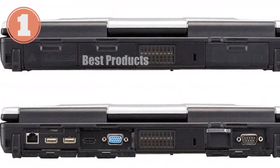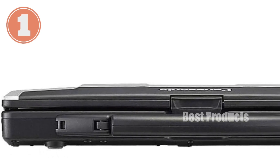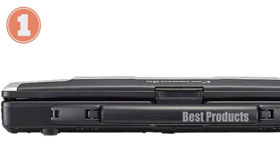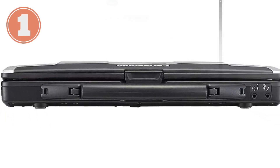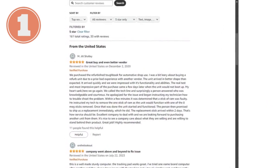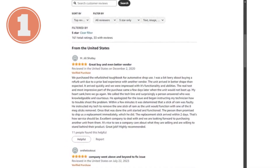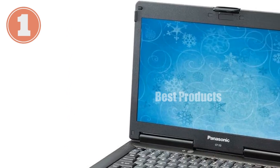One feature that stands out is the Toughbook's connectivity options. While it includes standard 802.11 BGN wireless and a solid array of ports, you might find that the average battery life of around one hour is a limitation for extended fieldwork. However, considering its primary use in environments where it's plugged in most of the time, this may not be a deal-breaker.